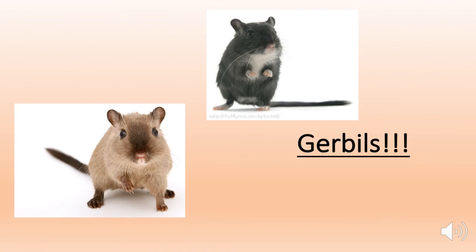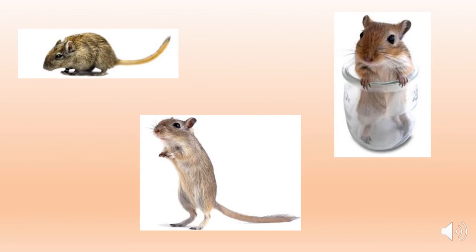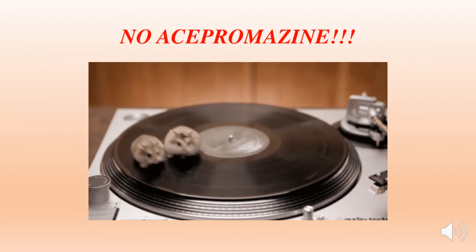Next is gerbils. They have long hind limbs and can stand upright and jump extremely high. Gerbils are most commonly used for endocrine studies because of their very low water intake and concentrated urine. They are also utilized for biological studies, since they are resistant to radiation. Nasal dermatitis, also known as red nose, is common, as well as audiogenic seizures in this species.